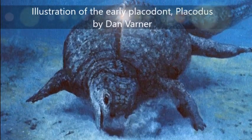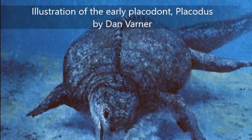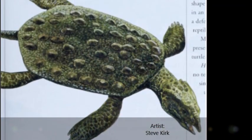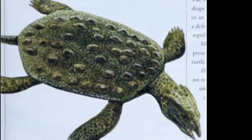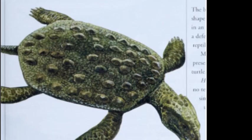Placodonts were Triassic marine reptiles that had unique adaptations for a specialized diet. One group of Placodonts evolved turtle-like shells on their backs. These Placodonts were better adapted to an aquatic lifestyle than earlier forms such as Placodus.